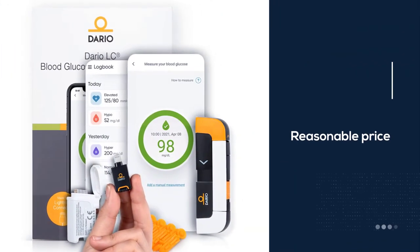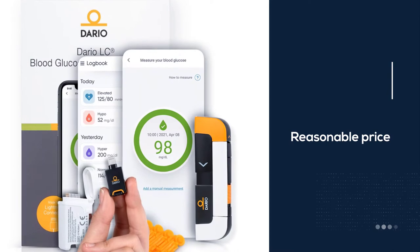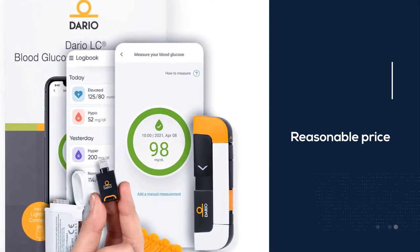The kit comes with the glucometer, 25 test strips, 10 lancets, and 10 disposable covers.